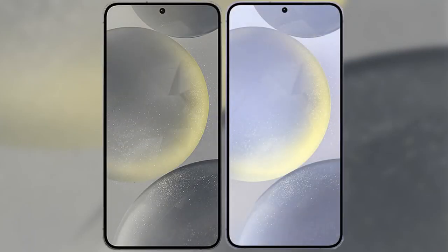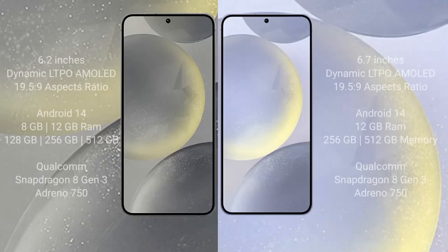I will compare the new Samsung Galaxy S24 with the Samsung Galaxy S24 Plus. The Samsung S24 comes with a 6.2-inch Dynamic LTPO AMOLED display with an aspect ratio of 19.5:9, while the Samsung Galaxy S24 Plus comes with a 6.7-inch Dynamic LTPO AMOLED display with the same 19.5:9 aspect ratio.